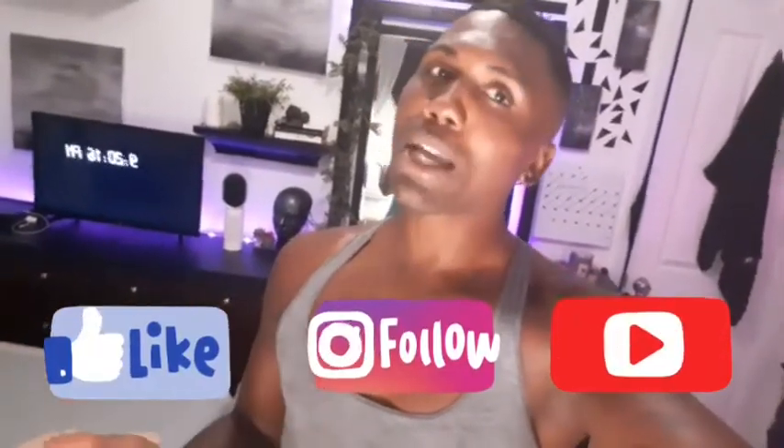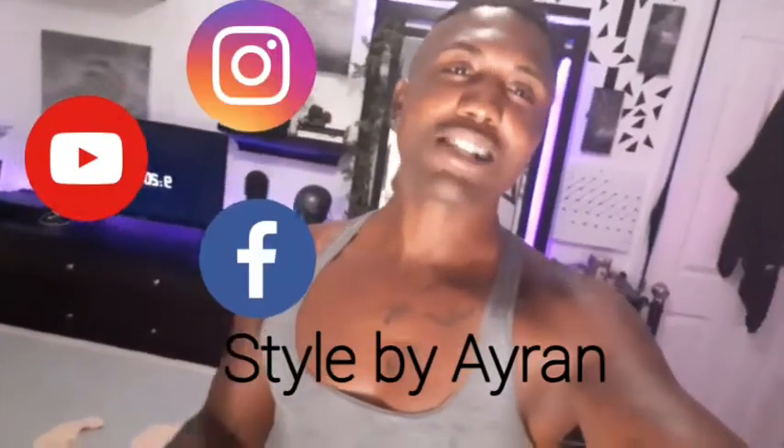You can find me at StyleByAaron on Instagram, Facebook, and YouTube. Until then, stay awesome, stay productive, stay safe — and peace!